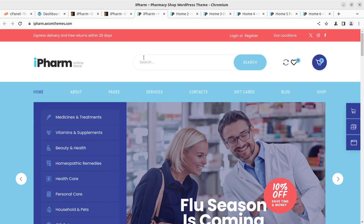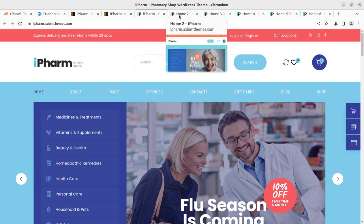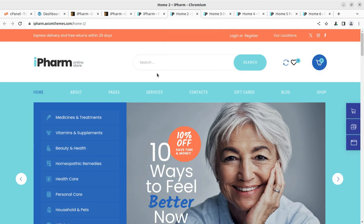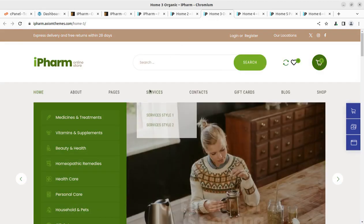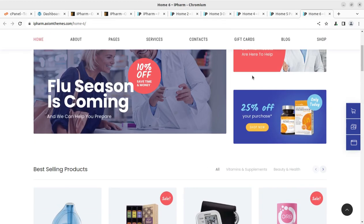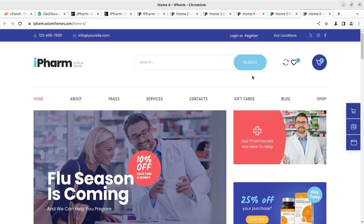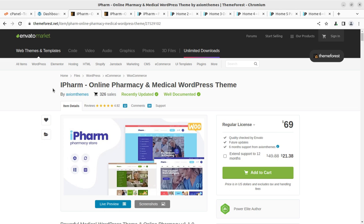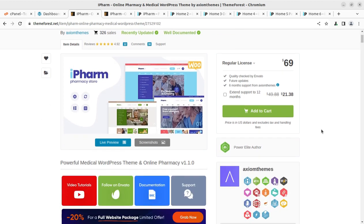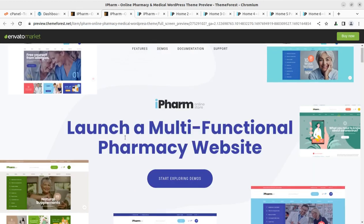Hi friends! WordPress is a great platform to create business websites. In this video, we are going to watch how we can create a perfect full-featured website for an online pharmacy store. We are certainly going to use a perfect theme for this, and this theme brings six pre-made websites that we can target for our website project. The theme name is called iPharm and it is an online pharmacy and medical WordPress theme. We are going to overview this theme in this video and watch how we can install the theme, how we can go for customizing, and what options are available.